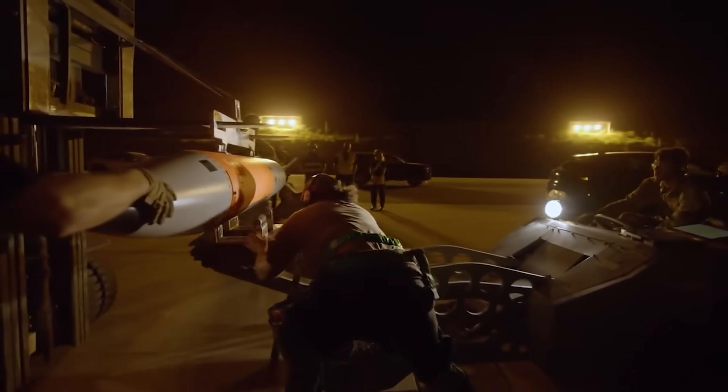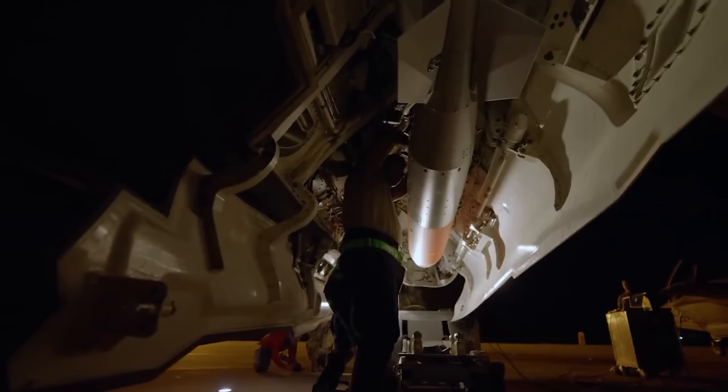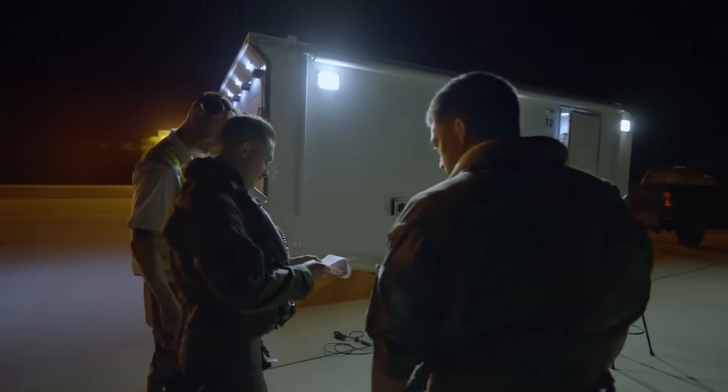This allows one supersonic jet to unleash nearly seven times the nuclear hellfire dropped on Hiroshima by a B-29 bomber back in 1945 — and all without ever appearing on enemy radar.